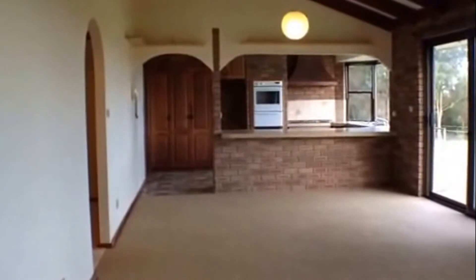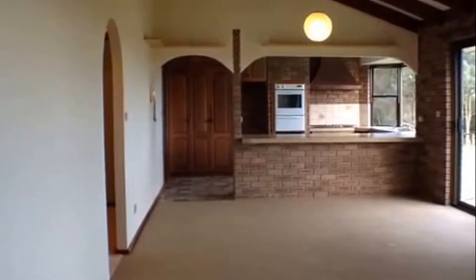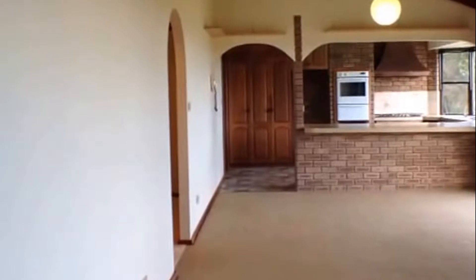And out into the open plan dining. Straight ahead here is the open plan dining and kitchen, followed on by access to the laundry. And to my left there is the passage to bedrooms 2 and 3 and the bathroom.